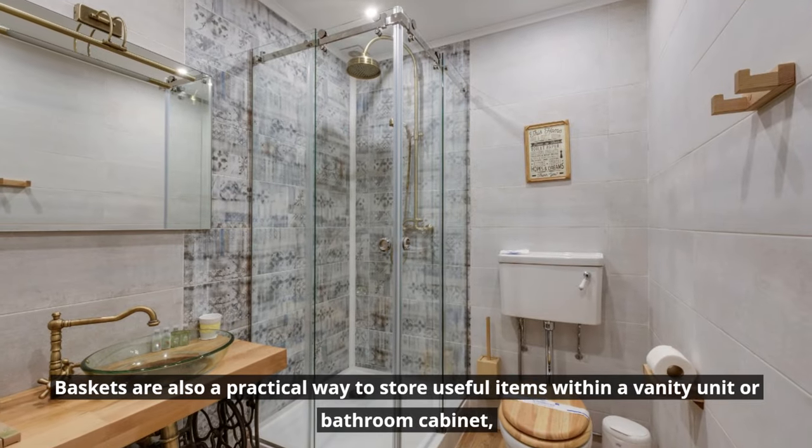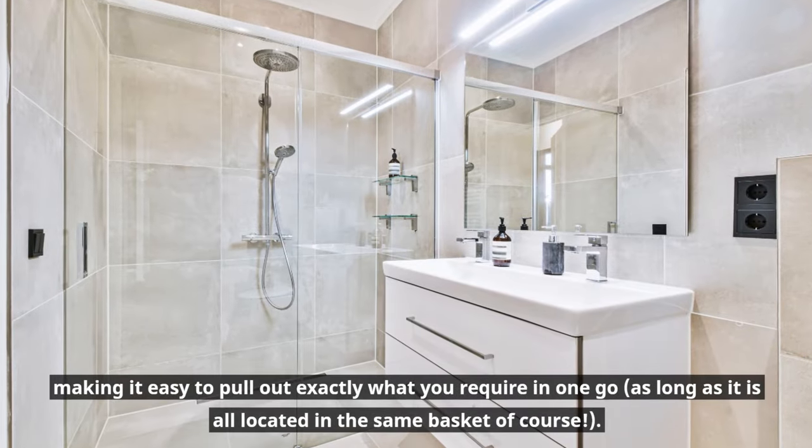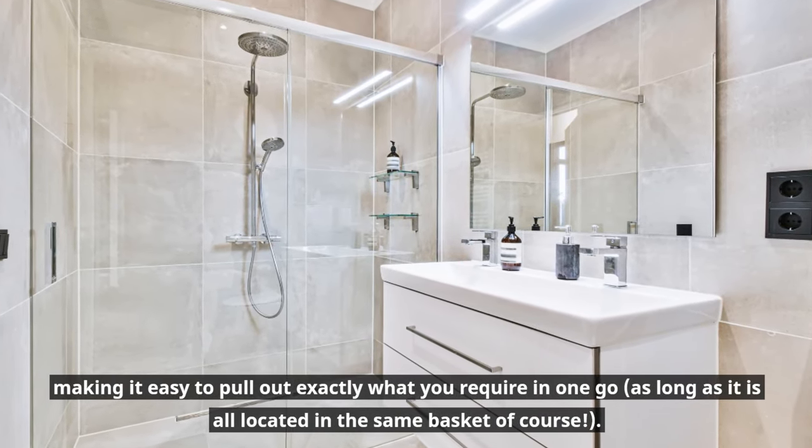Baskets are also a practical way to store useful items within a vanity unit or bathroom cabinet, making it easy to pull out exactly what you require in one go, as long as it is all located in the same basket of course.